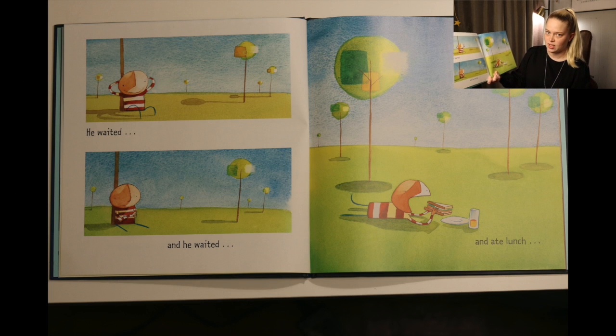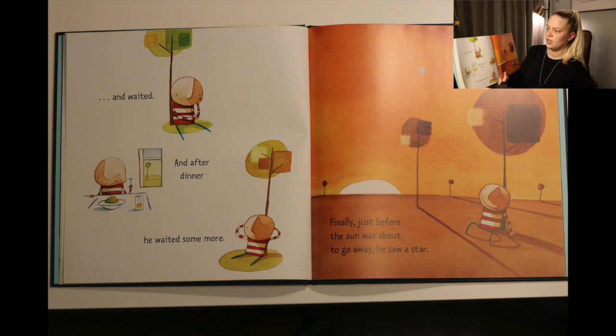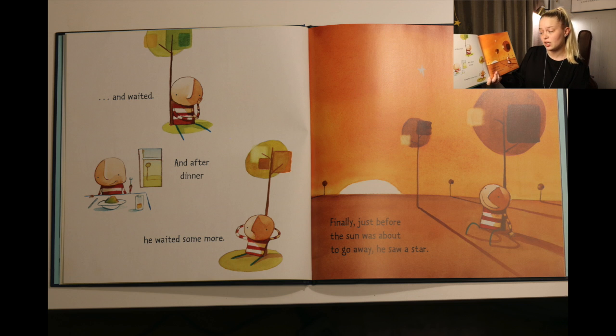He waited, and he waited, and he ate lunch, and waited, and after dinner he waited some more. Finally, just before the sun was about to go away, he saw a star.